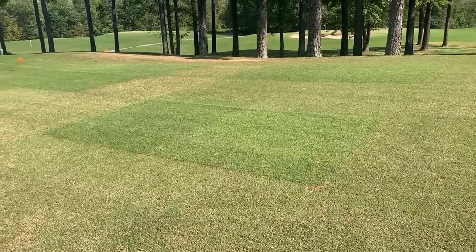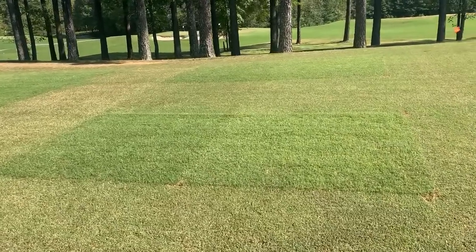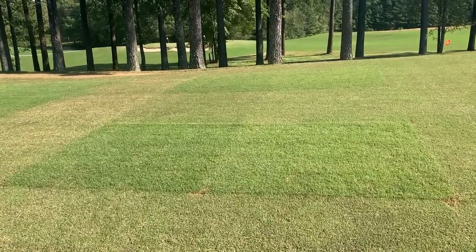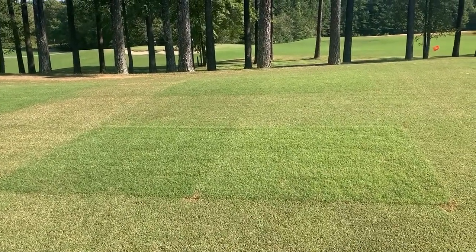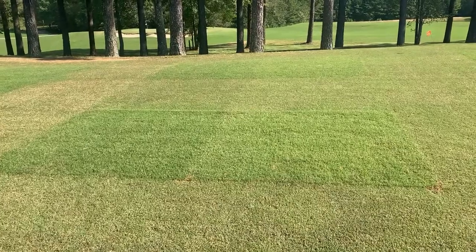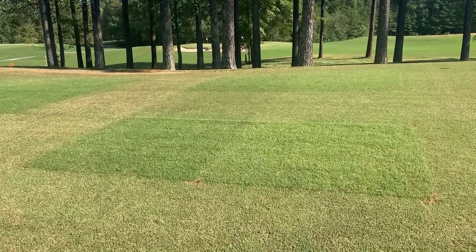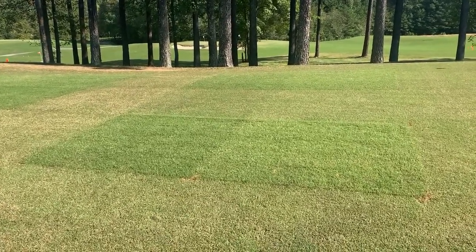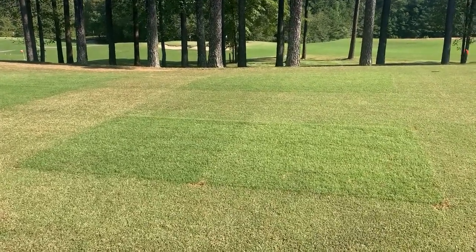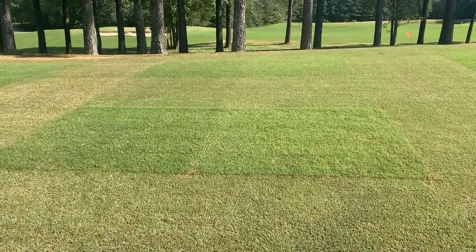This second location at Independence Golf Club represents a site with morning shade. The trees in the background provide ample morning shade, and bermudagrass often struggles in these environments, so height of cut and fall fertility applications may have an increased impact. This video was taken in early October, and the plots on the left clearly illustrate improved bermudagrass color and density from fall nitrogen applications. We will be taking plugs from all of these plots and subjecting them to freezer treatments to evaluate the impact of height of cut and fall nitrogen applications on cold tolerance of hybrid bermudagrass in the lab.